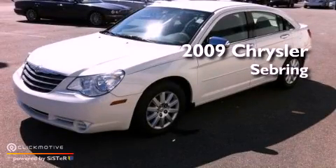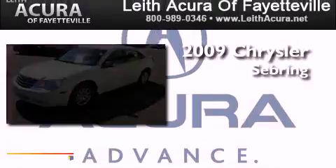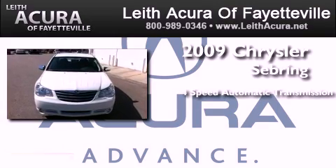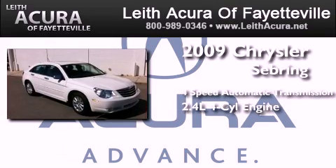This is a 2009 Chrysler Sebring. This car has a four-speed automatic transmission and an inline four-cylinder engine.